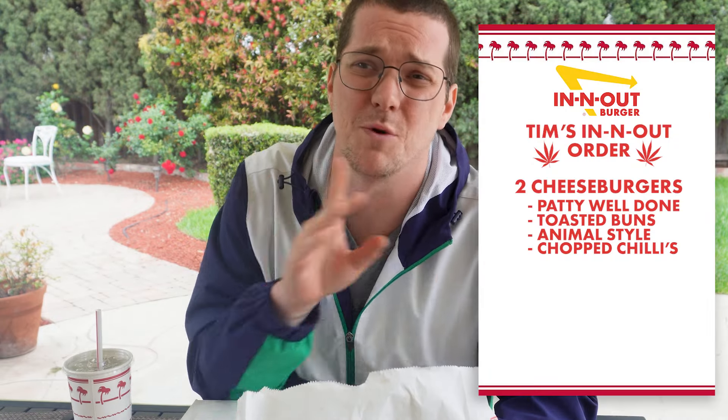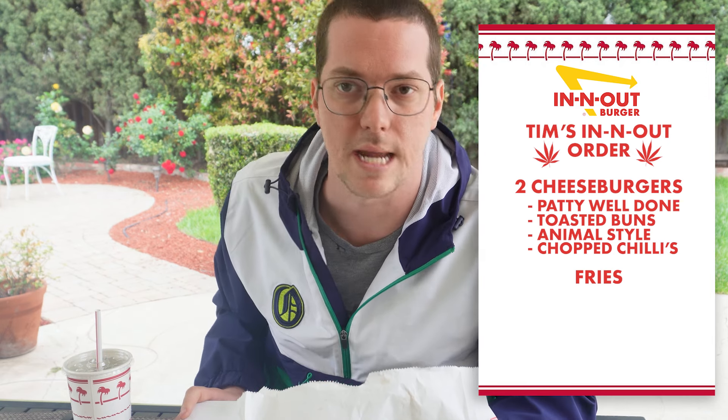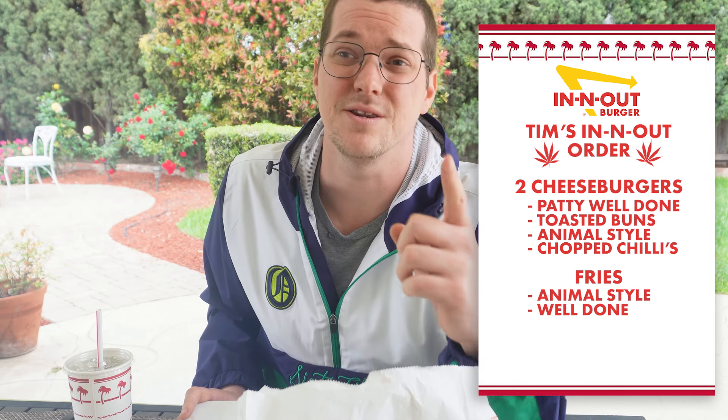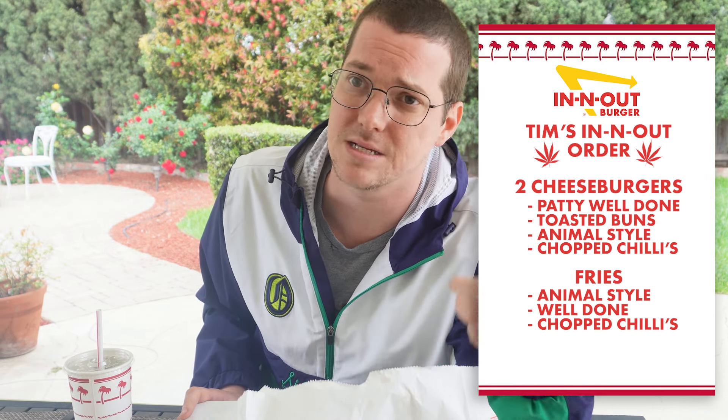But that's not all. What we need with it, we need some fries. And how we're gonna do the fries is just as important. Don't just say 'let me have fries' — it's terrible. You're gonna order animal style fries, but we're getting them well done and we're asking for chopped chilies on these things. It's very important. Well done, chopped chilies. You need them.